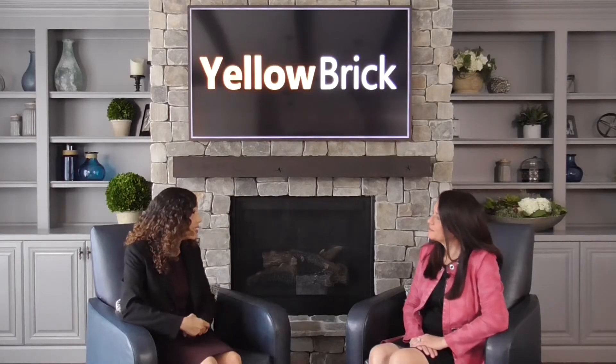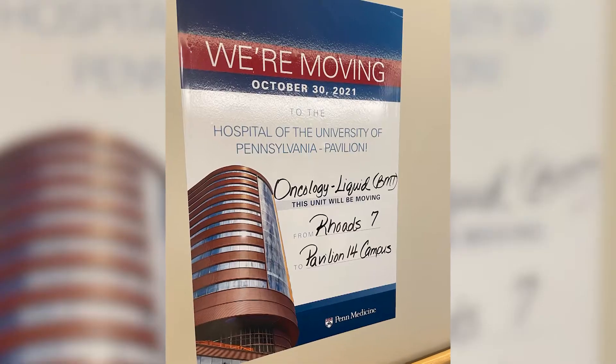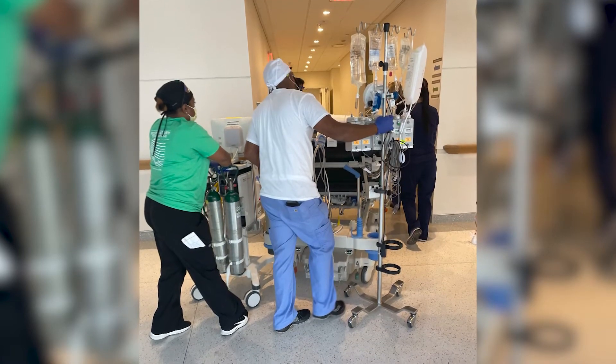Kathy, I know one of the subjects that our clients are so excited to jump into planning is the patient move. Often there's a lot of concern as to how we're going to safely and efficiently move patients on day one. When is the appropriate time for our clients to really start thinking and planning for both the department and patient move?